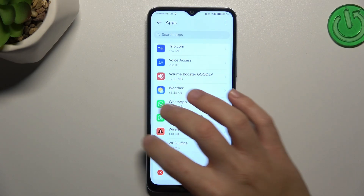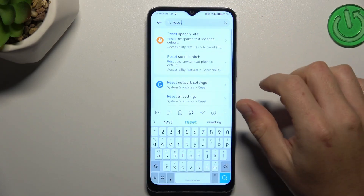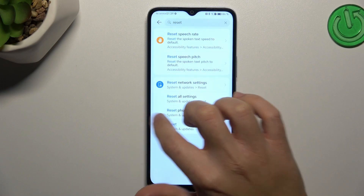In the next step, try to reset your network settings. Go to Settings and type 'reset' in the search bar. Look for Network Settings and choose Reset Network Settings. Tap on the button again and check your WhatsApp.